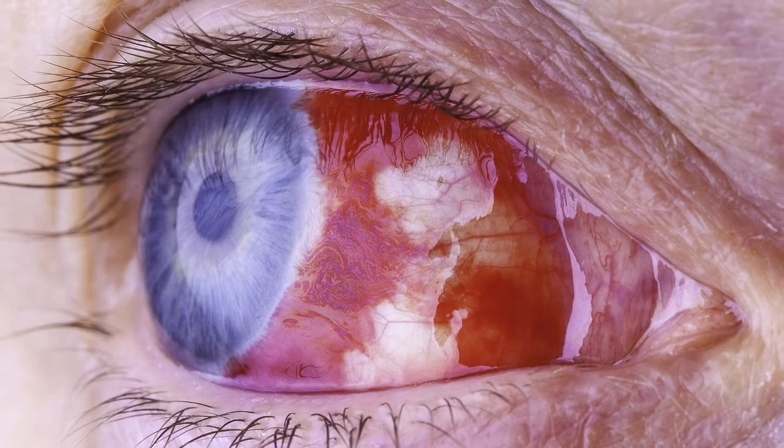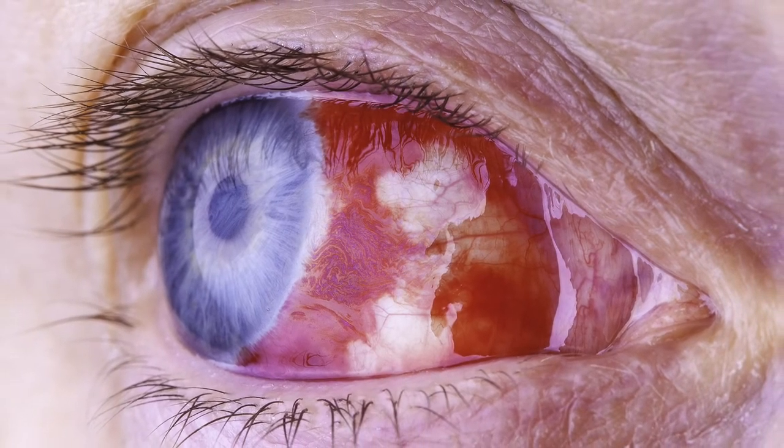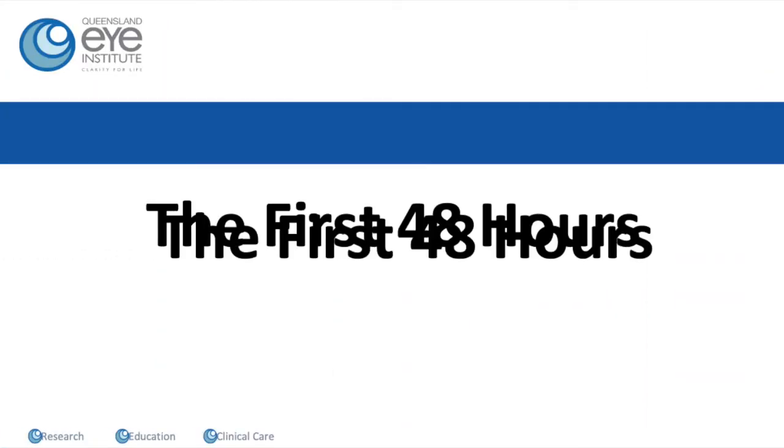Some people have a very white eye the next day and some people have a very red eye — it's perfectly normal either way, and it will recover regardless of how it looks on the first day. It's quite common to have a little bit of double vision in the first 48 hours after the operation. That's not a sign anything has gone wrong. Sometimes the anesthetic that numbs and paralyzes the eye still keeps one or two of the muscles a little bit paralyzed for a day or two. That double vision can be a little bit uncomfortable but should settle down very quickly.